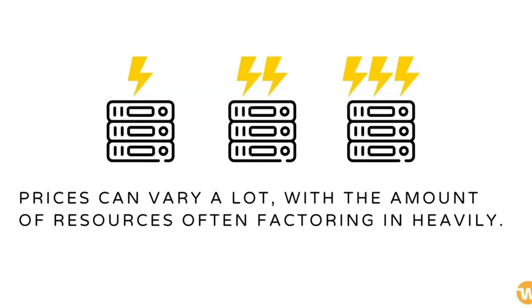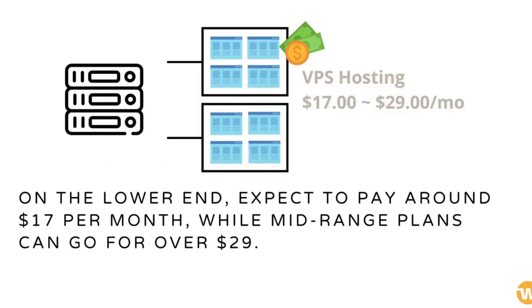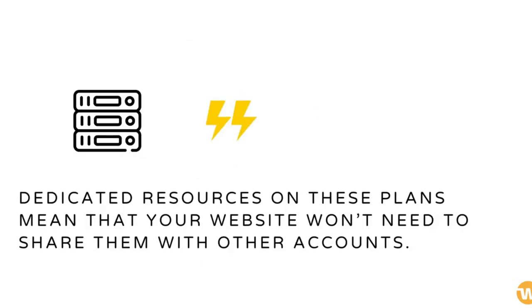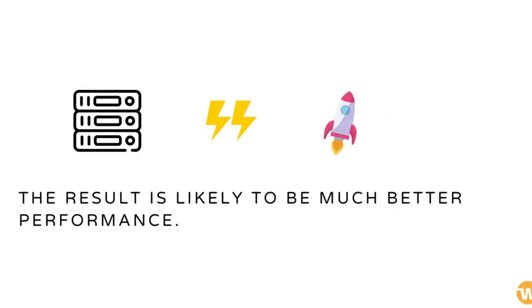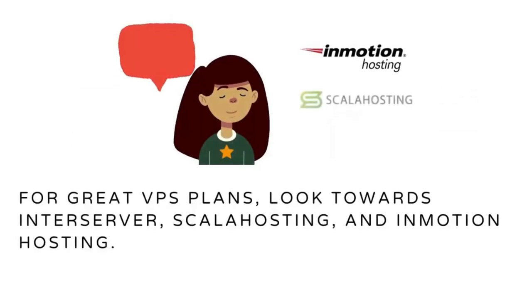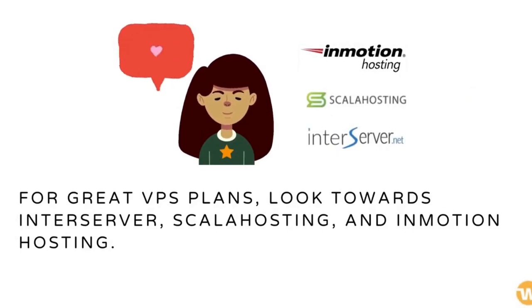Prices can vary a lot, with the amount of resources often factoring in heavily. On the lower end, expect to pay around $17 per month, while mid-range plans can go for over $29. However, if you have a larger web traffic volume, VPS hosting plans are a better choice. For great VPS plans, look towards InterServer, Scala Hosting, and InMotion Hosting.